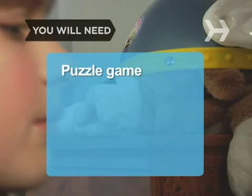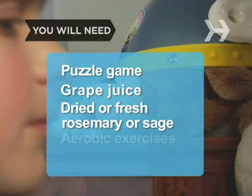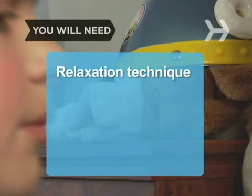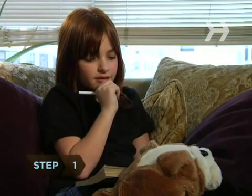You will need: puzzle games, grape juice, dried or fresh rosemary and/or sage, aerobic exercise, catnaps, relaxation techniques, an active social life, and blueberries.